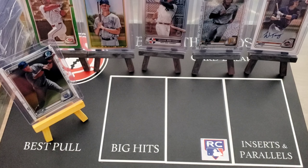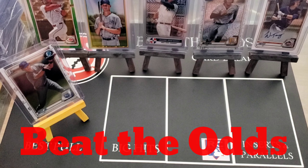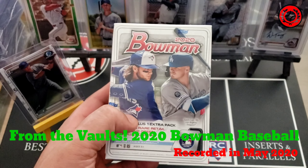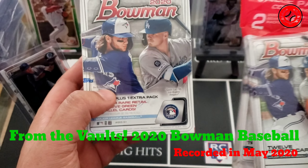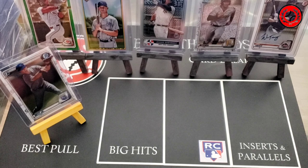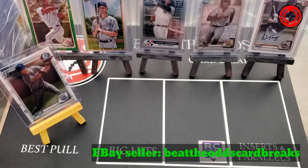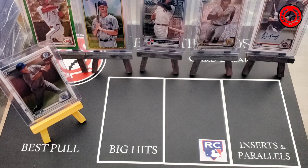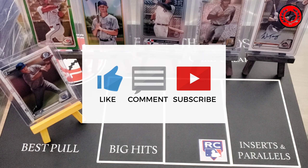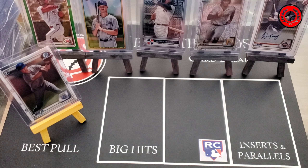Hello sport card collectors and welcome back to another episode of Beat the Odds Card Breaks. We're back again for another shot at 2020 Bowman. I recently secured some blasters and some fat packs — I'm going to be selling some of them, so if you're interested check out my eBay store, link in the description. If you're interested in watching me open some, stay tuned. If you've been following us, great; if this is your first time, please like the video and subscribe to the channel.